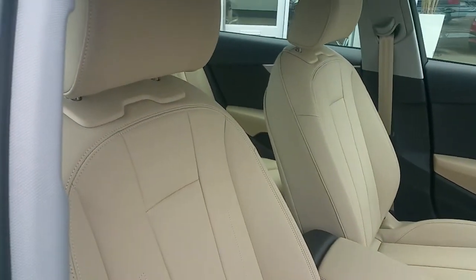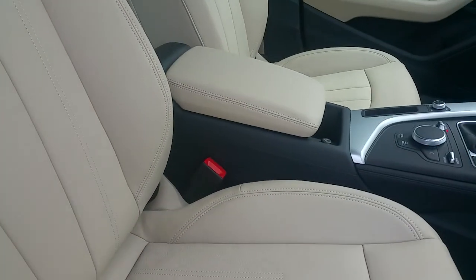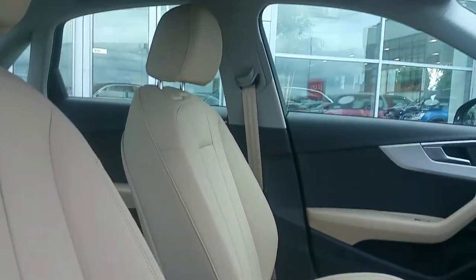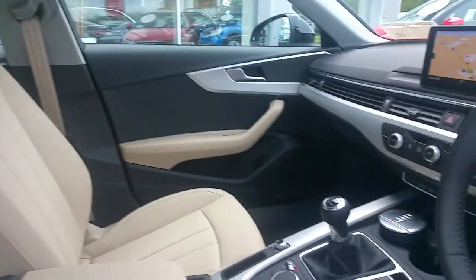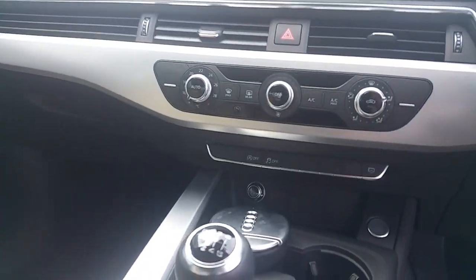The seats in the interior are finished in full beige leather upholstery and have 4-way lumbar support. There's an adjustable centre armrest with connection points for AUX and USB, a grey roof headliner, and silver trim.